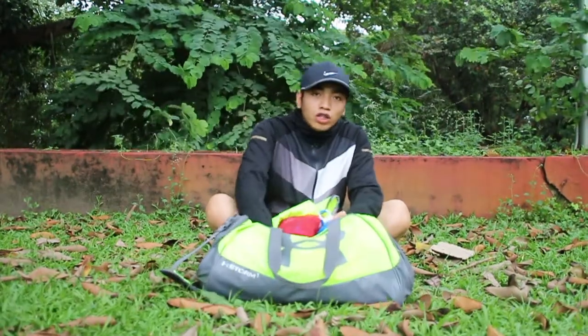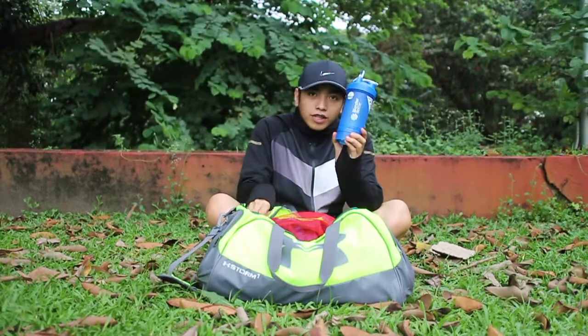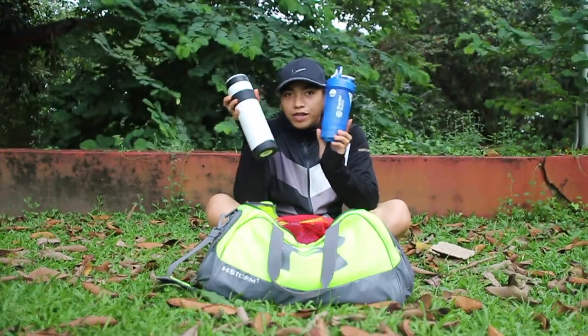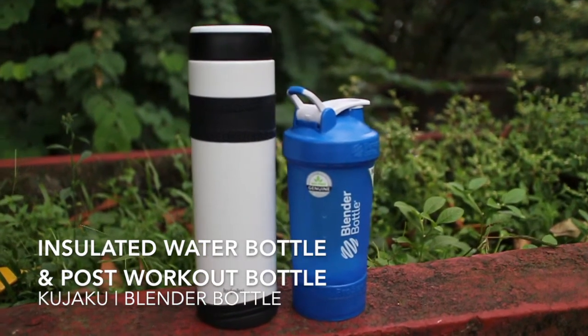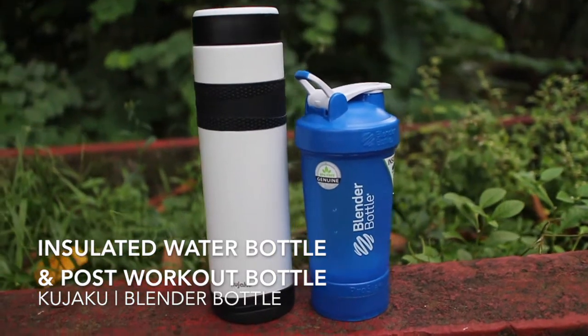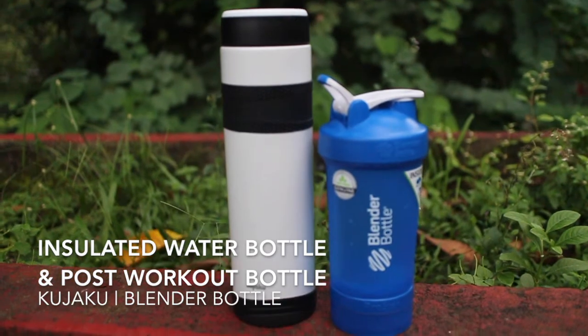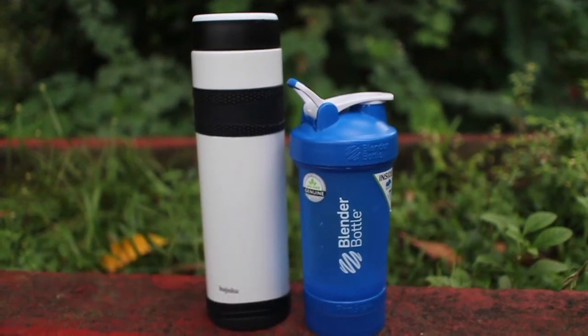Next off, I have two water bottles in my bag. It's my blender bottle and my Kujaku insulated bottle. My Kujaku insulated bottle I use for water — I put ice in it and it lasts for 24 hours cold, and up to five hours for boiling hot water. It's one liter. I got this one from True Value.